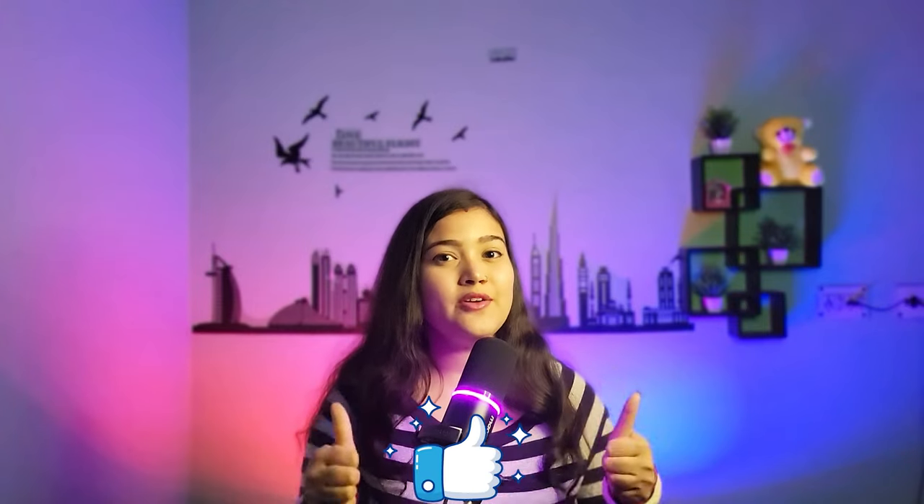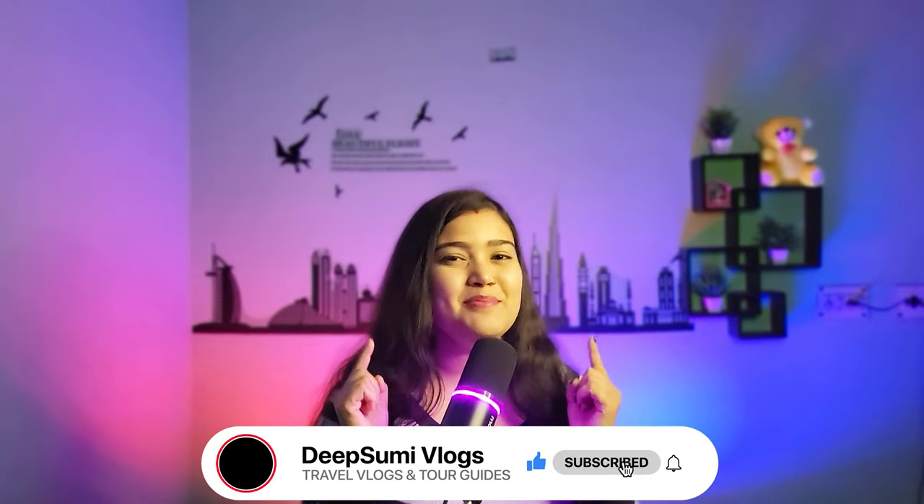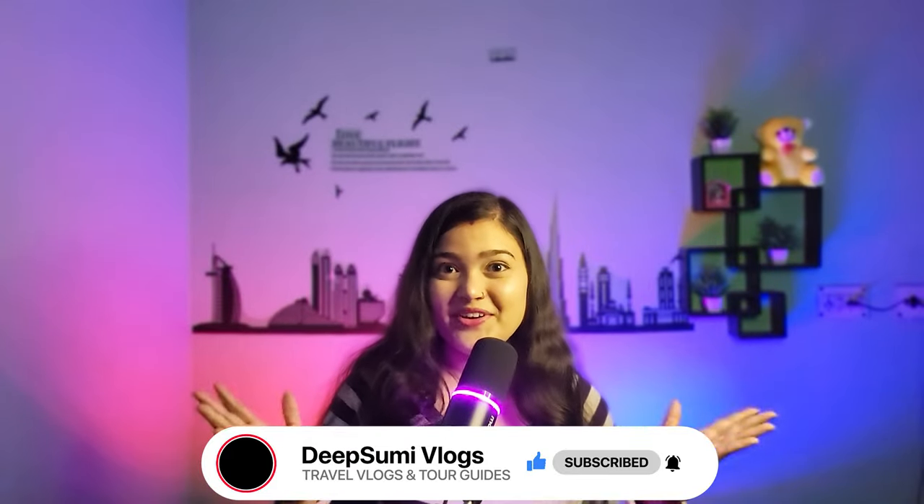So guys, now you know where to stay when you are planning a trip to Pelling. If you found this video helpful, please like and share it with your friends. For more tours, travel, and hotel content, don't forget to subscribe to our channel. See you in a new video — keep traveling and keep exploring!